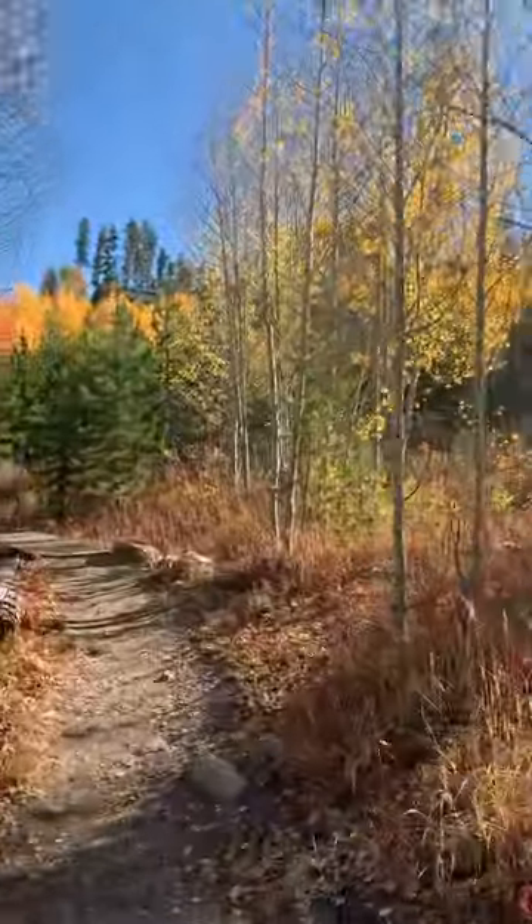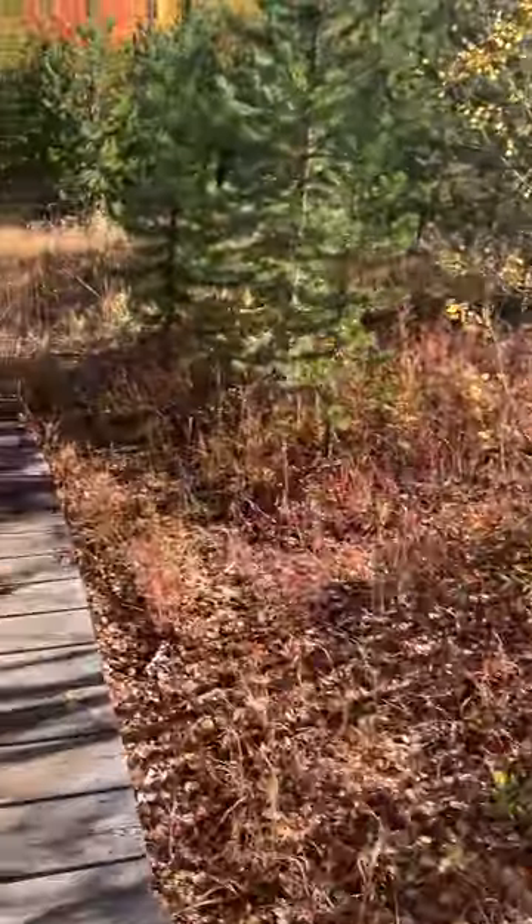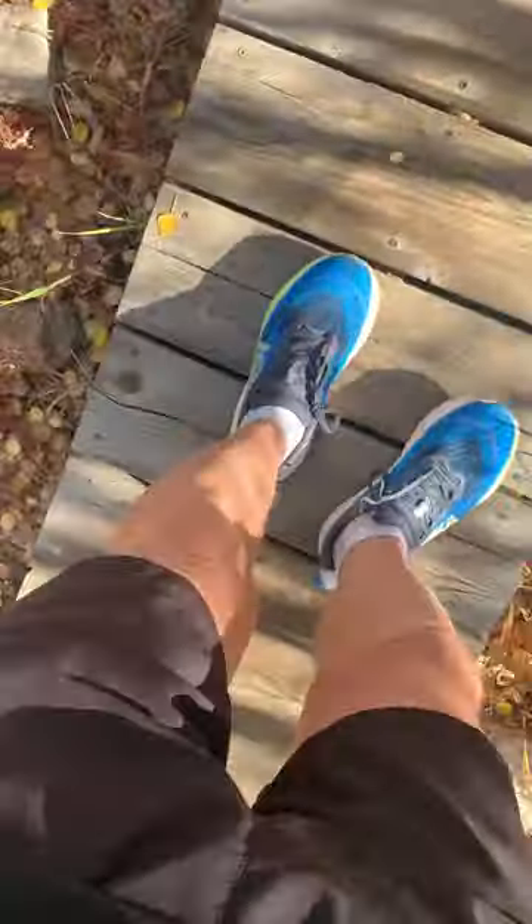It's nice this morning. It's about 42 degrees, very comfortable. I'm still wearing shorts.